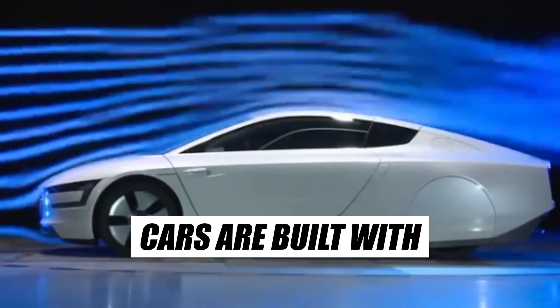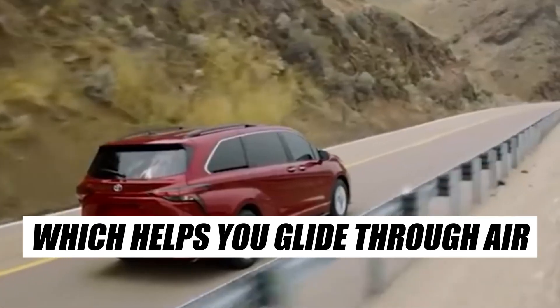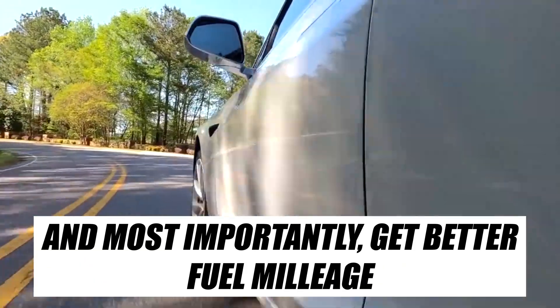Cars are built with aerodynamics in mind. That explains why cars come in different shapes, which helps you glide through air efficiently, travel faster, and most importantly, get better fuel mileage.